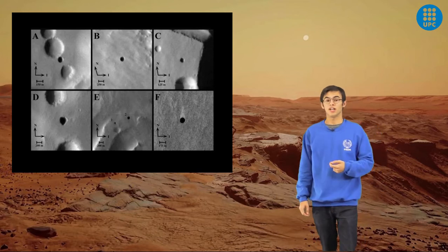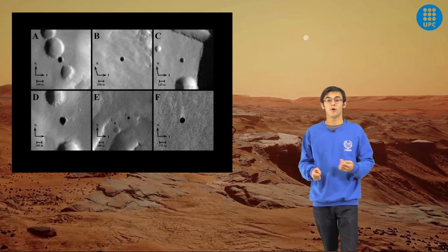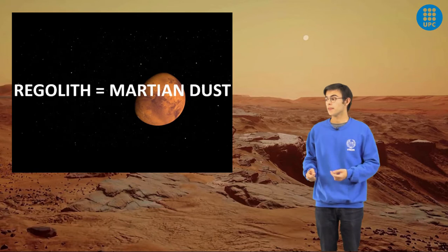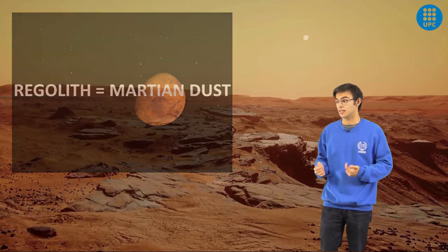For the first option, which is building underground, we could use the system of caves located on the north slope of Arsia Mons. For the second option, we can cover the spaceship we arrive on the planet with regolith, which is the Martian dust.